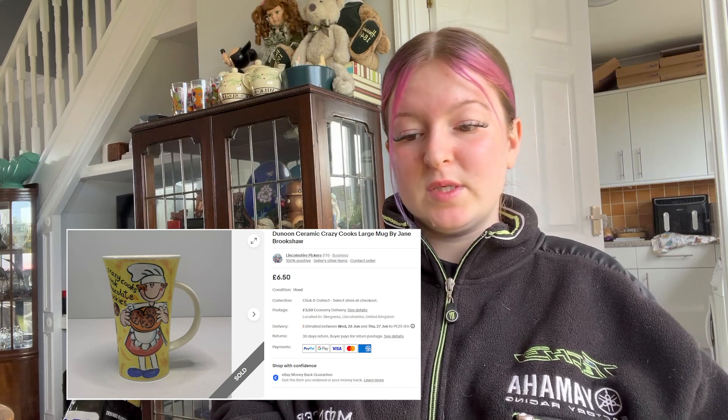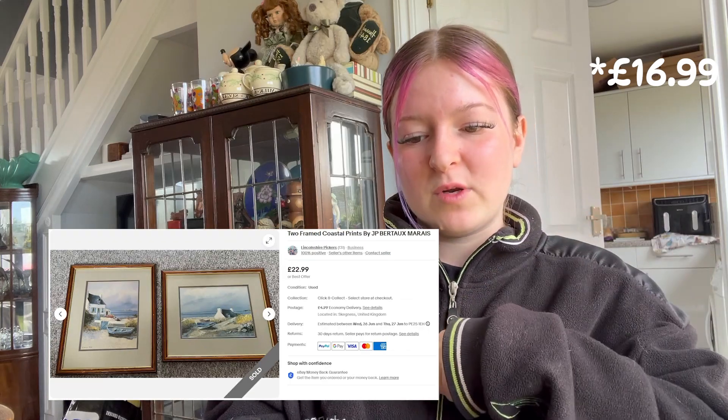And I'm sad about it. We sold a mug for £6.50 plus £3.50 postage — I've not heard of the mug before, you'll see a picture of it. Sold some more prints — these are by JP, I can't say their last name, I don't want to offend them because they will be watching clearly. They went for £6.99 plus £4.99 postage.